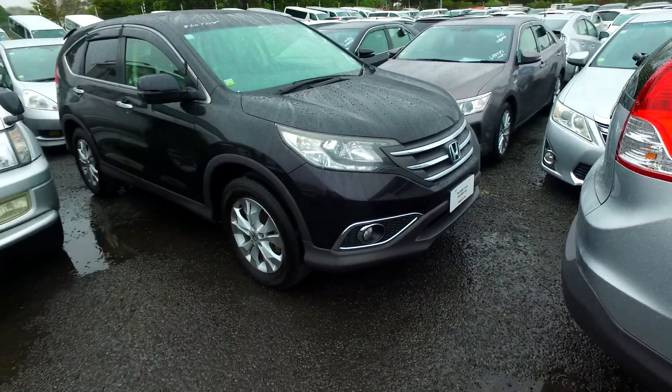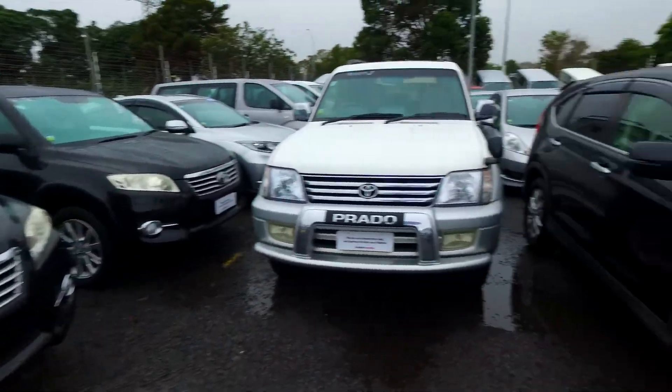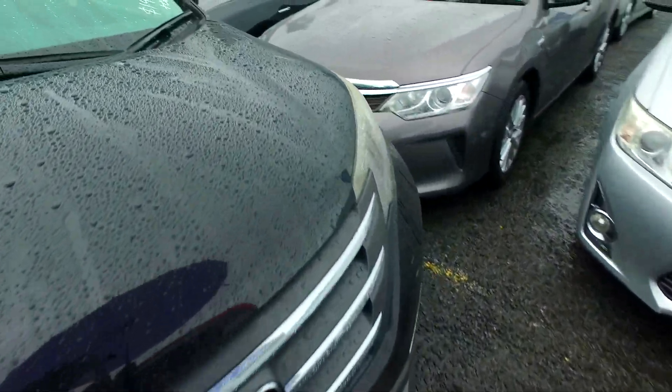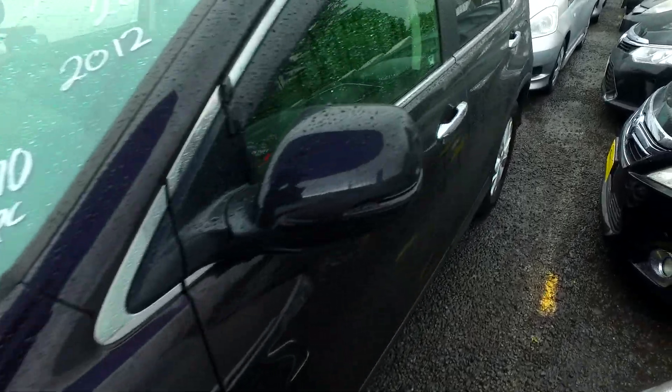In regards to a Honda CR-V we've got here — new shape one. We've got a few of these on our yard and we're actually playing with other SUVs as well. Now back to this one: we have been selling cars well over 37 years and we do sell a couple hundred cars each and every month, so we can and definitely will look after you.